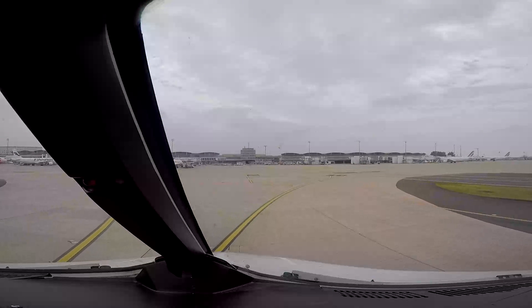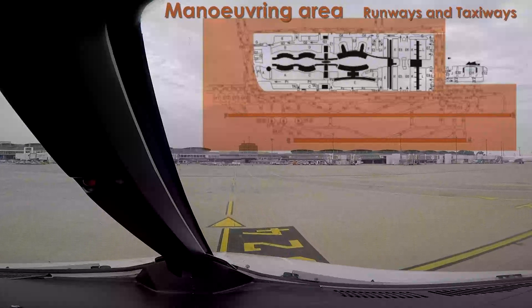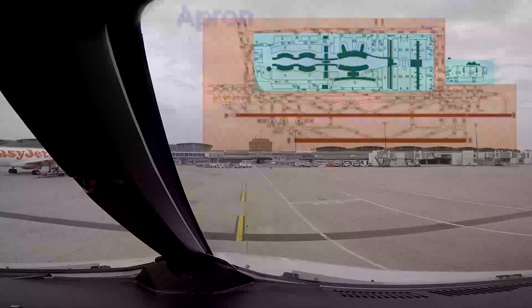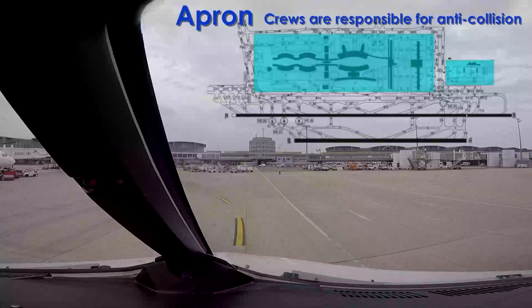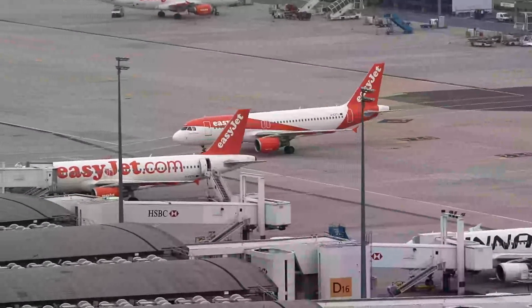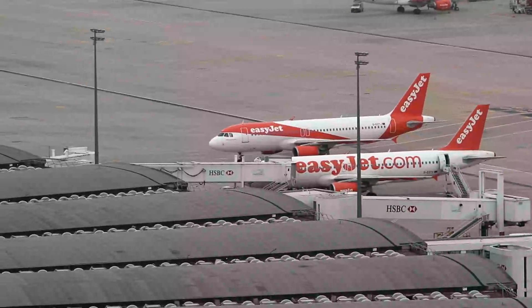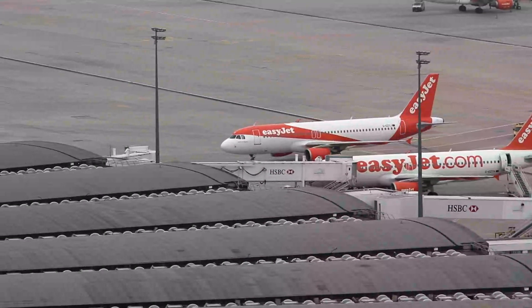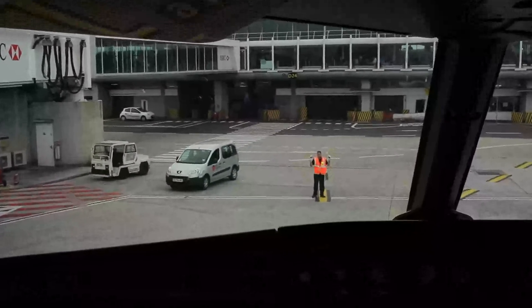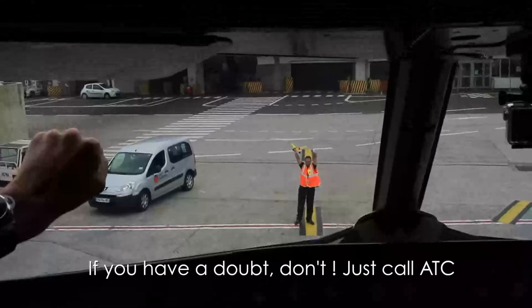A maneuvering area is that part of an aerodrome to be used by aircraft for takeoff, landing and taxiing. ATC shall provide separation and is responsible for anti-collision inside this area. Inside the apron area, crews are responsible for anti-collision with other aircraft and pushback tugs. All other vehicles, apart from safety units on emergency intervention, will give way to all mobile aircraft. In any case, look out. The essence of ground operations on a significant size platform should always remain the same: if you have a doubt, don't — just call ATC.